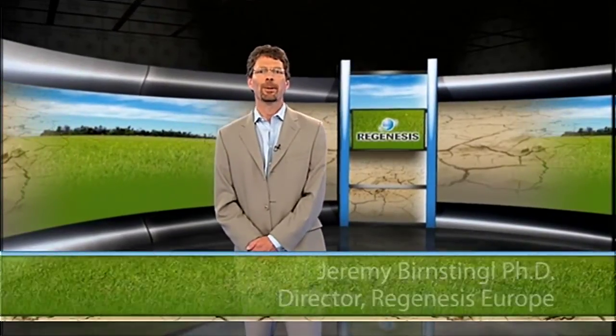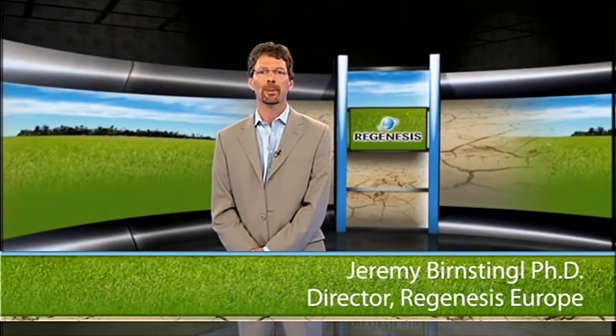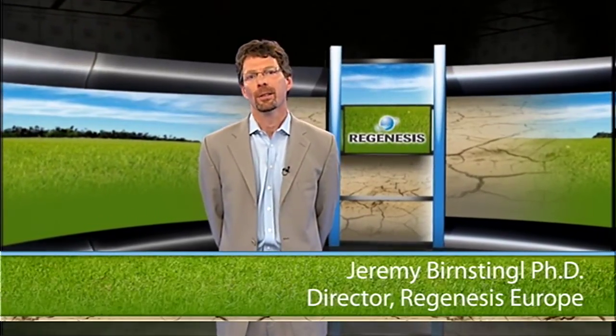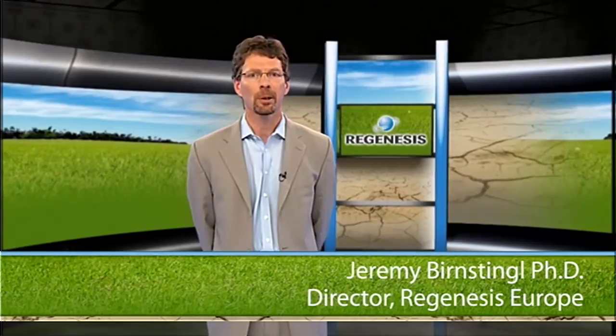Hello, I'm Dr. Jeremy Bernsdingel, the Managing Director of Regenesis Europe. On behalf of the entire company, I'd like to talk to you about what you should know about the biological degradation of chlorinated compounds.